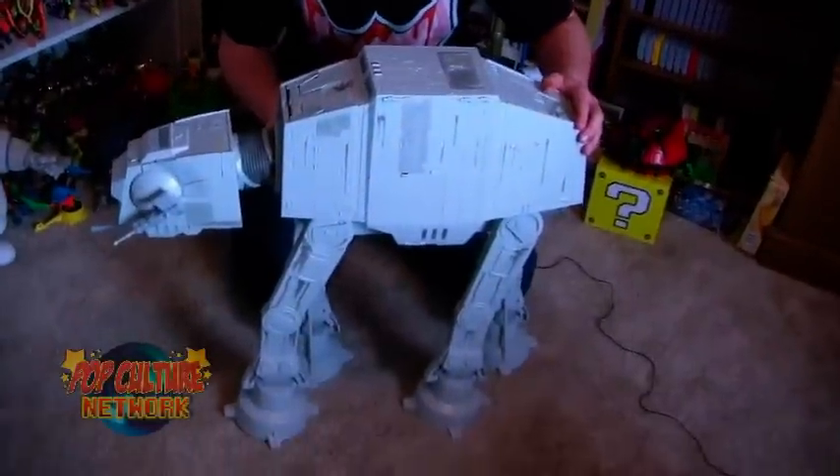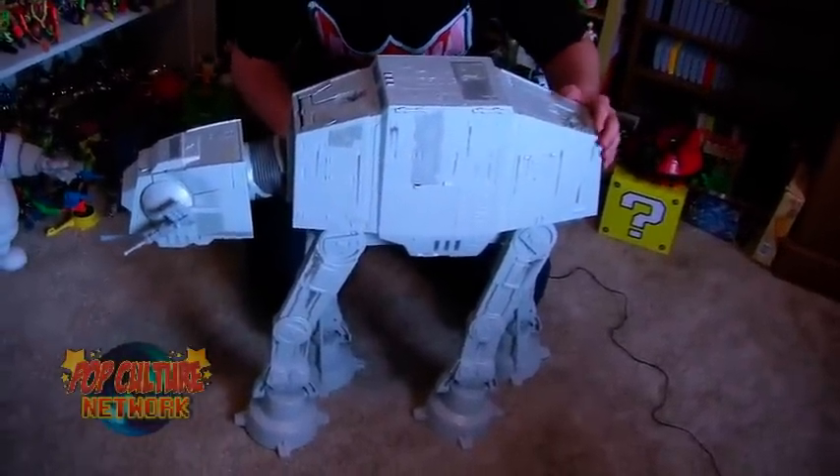Hey guys, Pixel Dan here. I know I'm a little late with this one — it's been out for a while, but it's something I just got for Christmas that I absolutely love, and I just had to do a video on it. A little while back I did a video on its older brother. So now we're going to take a look at the newest large scale vehicle from the Star Wars line: the big AT-AT Walker.